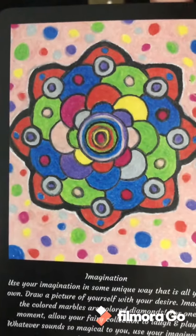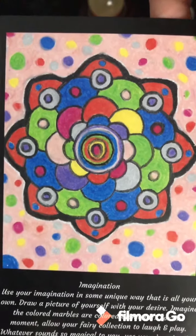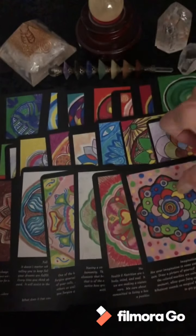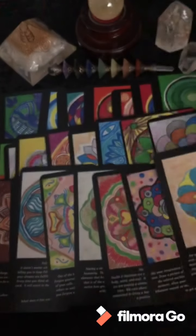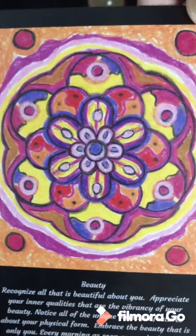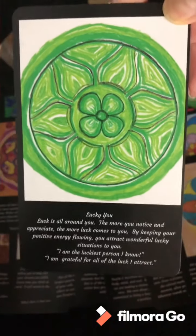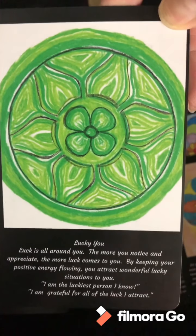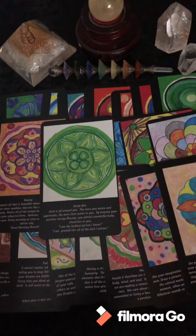Imagination. I had someone purchase this in a larger print for their baby room — I thought that was kind of cute. Inspiration. Beauty — this is about noticing the beauty in yourself and in others and having that connection. Lucky You — this has come up twice this week in readings. I like this mandala.